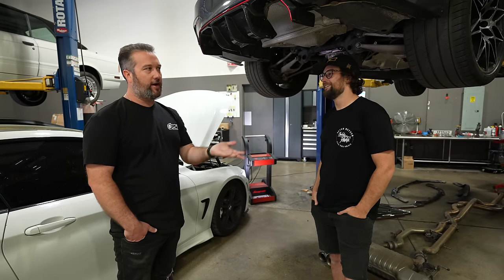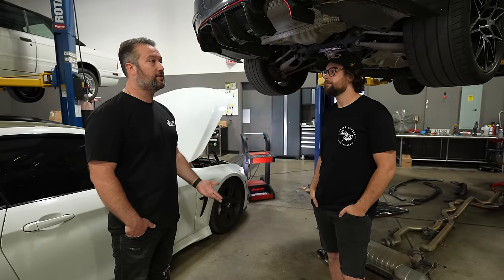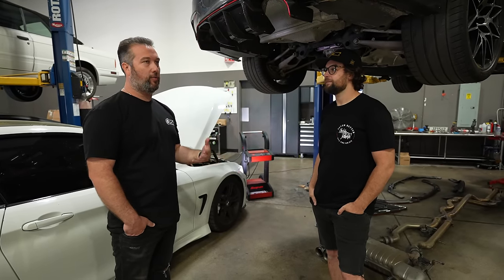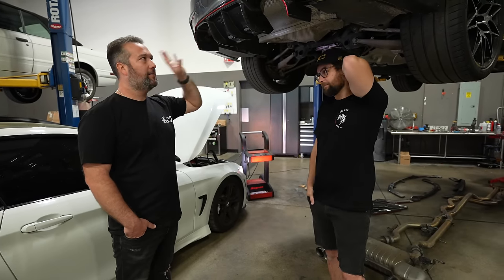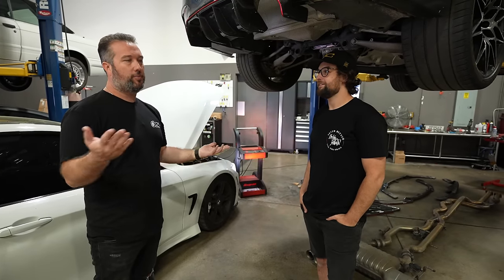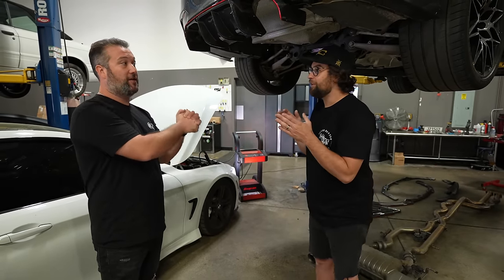Someone calls every day: 'I have an E46 M3 with 60,000 miles, I don't think I need to do the rod bearings yet.' I say, well, your car is 20 years old and you don't know what's happened. The real answer is: if you have a car you want to keep and it needs rod bearings, you need to do them. Same with F80s — people say 'I only have bolt-ons, I don't think I need the crank hub.' We see it on stock cars. If you're going to keep the car, do the preventative maintenance. You don't want to buy a $30,000 motor because you bought charge pipes instead of doing rod bearings.